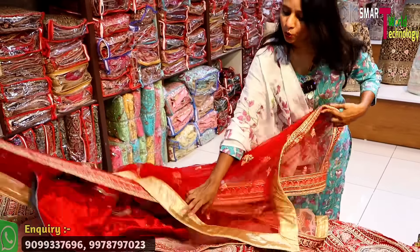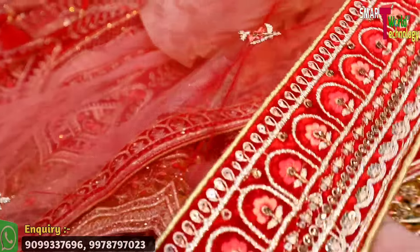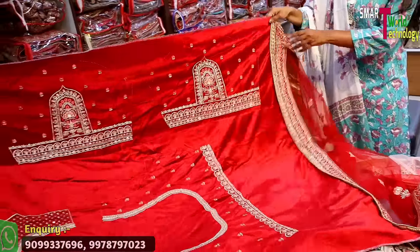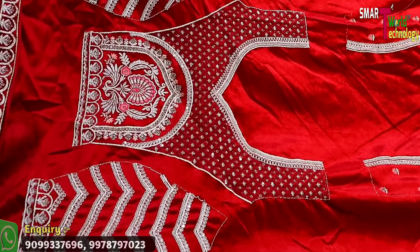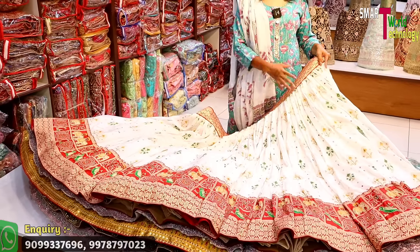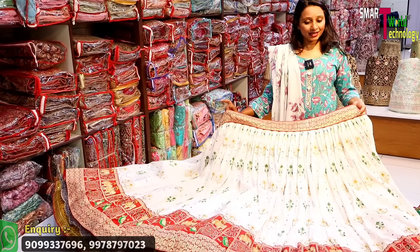The bridal is available in double shaded, and you will get a double-shaded dupatta — tone to tone. The border is also four-sided with a border cover and patches in the center. If you talk about the blouse, you can see the work on the back, front, and sleeves — fully covered. It is fabric-based, great for normal Gujarati weddings.